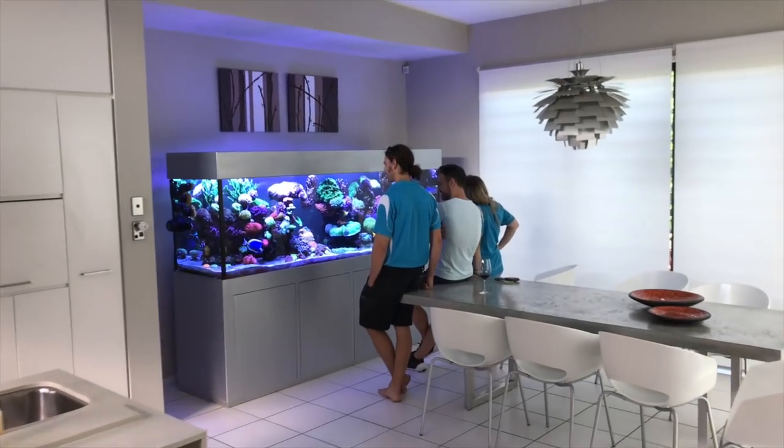How's it going, Reef Builders? Jake Adams here. I've been on a tear visiting a whole bunch of different Australian aquarium stores, but I finally made it to a home reefer's house to see a beautiful private aquarium. This aquarium is absolutely delicious and I can't wait to share it with you guys, so let's go.